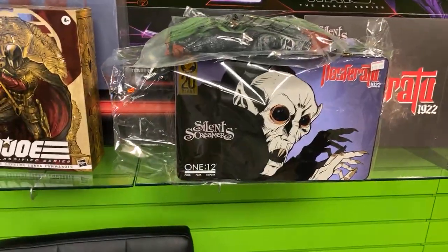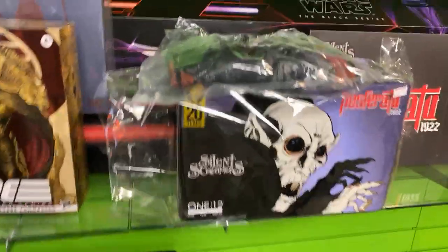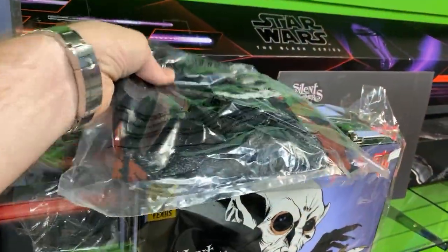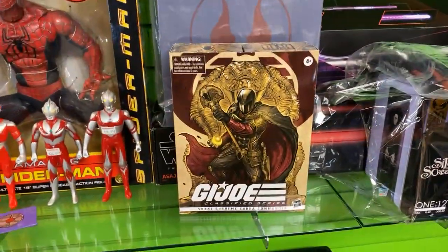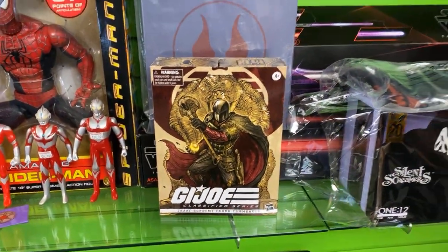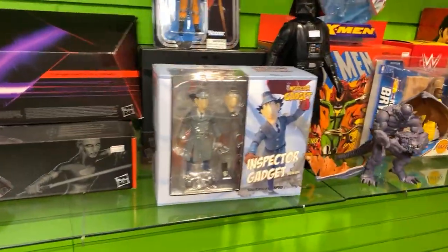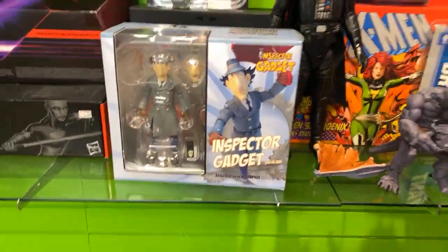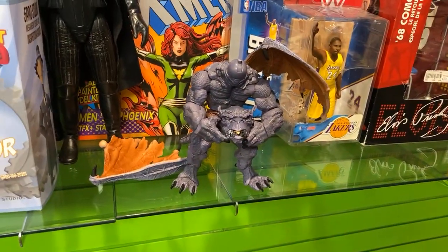We picked this up yesterday. It's the entire set — it comes with a booklet as well as the T-shirt, size large. We've got the Cobra Commander right there — Black Series, that Supreme Cobra Commander. If you're a customizer, you can get him for a steal.